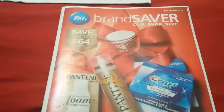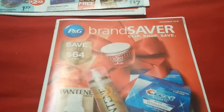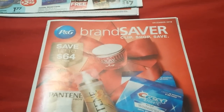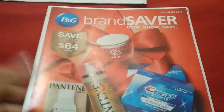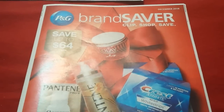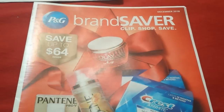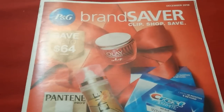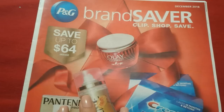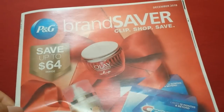Alright everyone, here we are with the insert preview for November 24th. We are just getting our December P&G — I'm not going to go through an online list, it just doesn't pay. What you see is what you get with the P&G, and we know that the inserts are regional. So I'm not going to waste anybody's time going on the computer and then flipping through it — it's just not worth it.